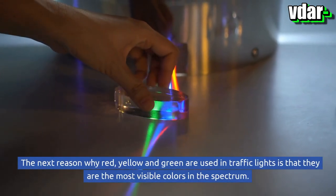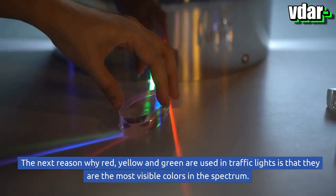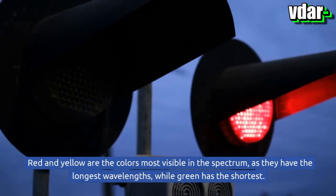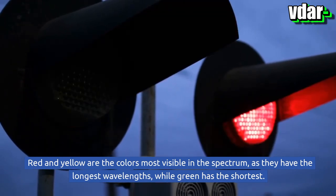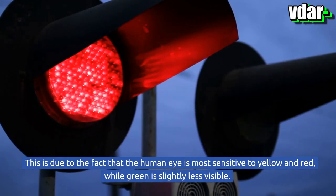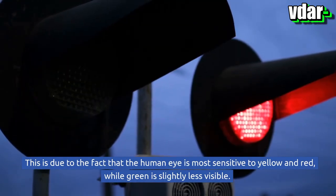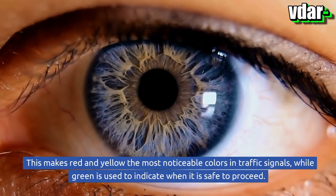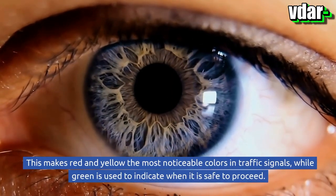Another reason why red, yellow, and green are used in traffic lights is that they are the most visible colors in the spectrum. Red and yellow are most visible because they have the longest wavelengths, while green has the shortest. The human eye is most sensitive to yellow and red, while green is slightly less visible.